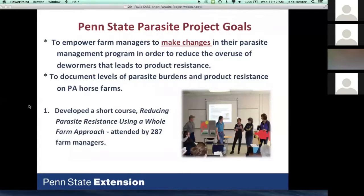Our goal was to empower farm managers to make changes — to get farm owners to adopt the new protocol and actually change what they're doing, because that has been the challenge. Our biggest goal was to make horse owners have confidence in the surveillance-based methodology. Our second goal was to document levels of parasite burdens in Pennsylvania and determine which products are no longer working. To make changes, people need knowledge and confidence, so we developed a short course called 'Reducing Parasite Resistance Using a Whole Farm Approach' that we moved around the state of Pennsylvania.